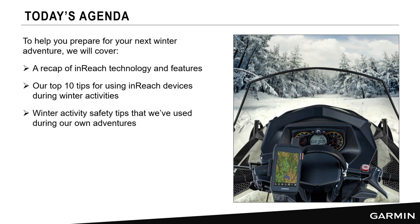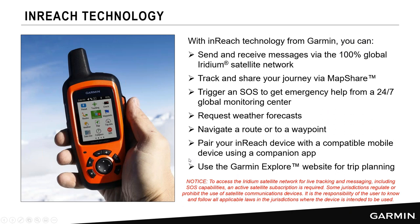We also wanted to talk about some general winter activity safety tips, not specifically tied to inReach or technology, but things we'd like to pass along for those interested in outdoor adventures. Let's jump right in and talk about inReach technology. The inReach device uses the Iridium satellite network, which has 100% global coverage. It allows you to send and receive messages, and also track your location, which you can share with friends and family on your MapShare page.